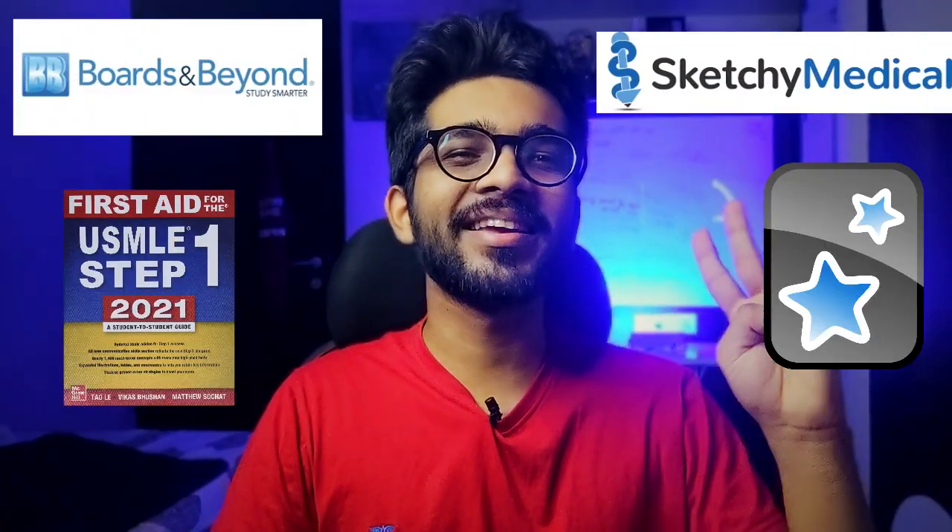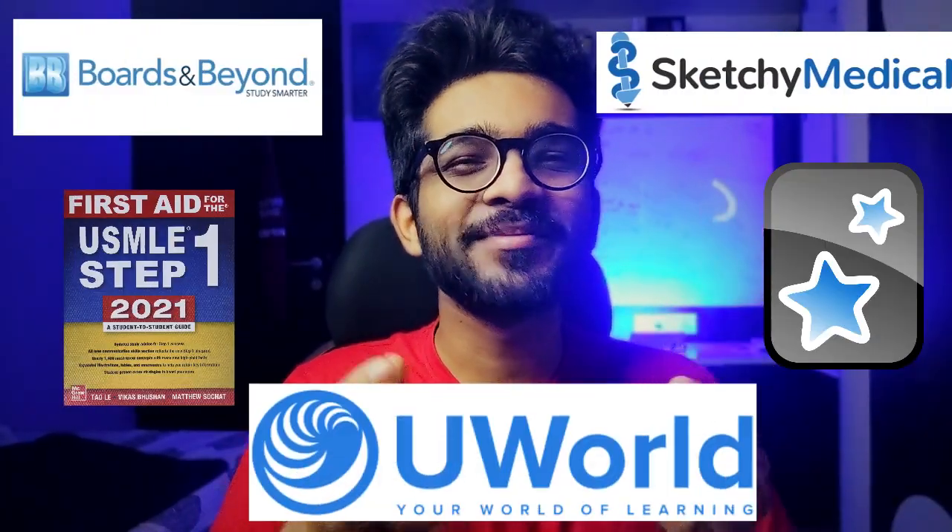BNB, Sketchy, First Aid, Anki, UWorld. For those who have come just for the names, here they are for you. Now that we have that sorted, let's move forward.